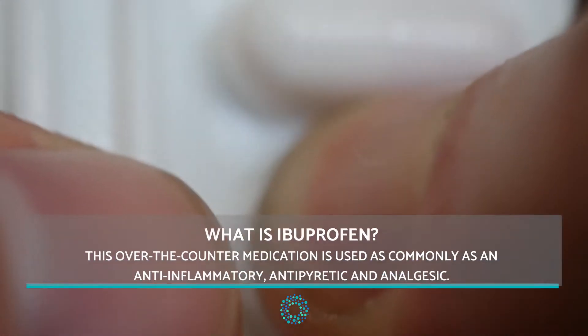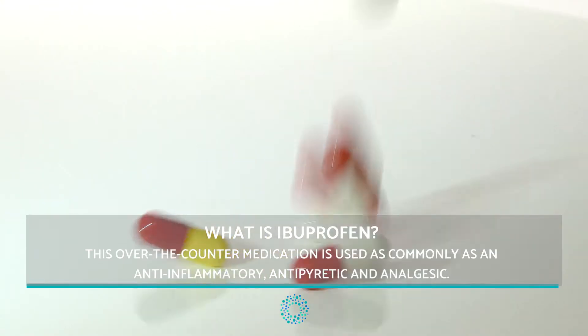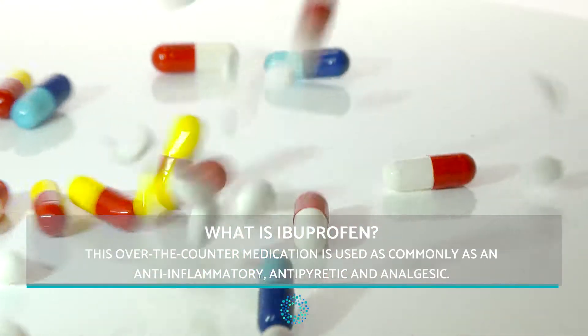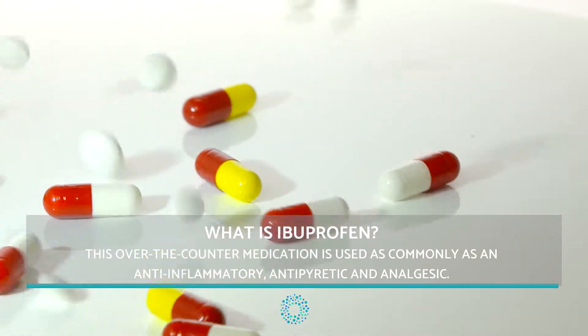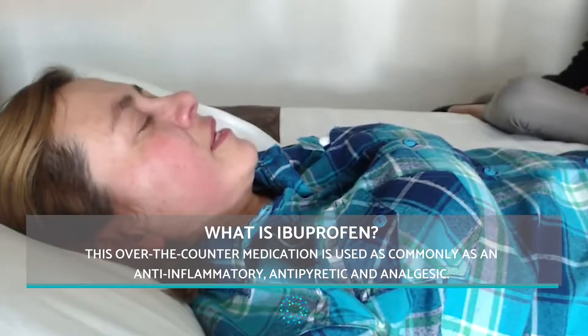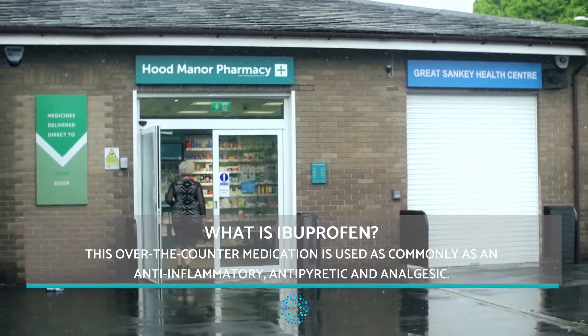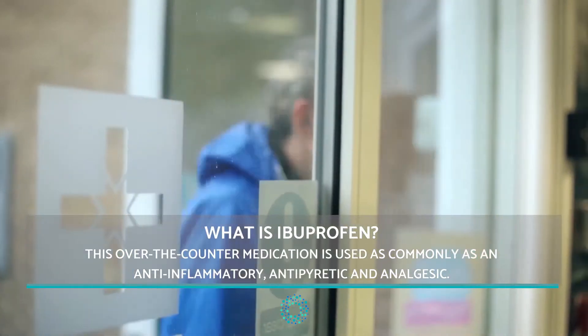What is ibuprofen? Ibuprofen corresponds to the group of medicines known as non-steroidal anti-inflammatories. This over-the-counter medication is commonly used as an anti-inflammatory, antipyretic and analgesic. Ibuprofen is usually used in cases of mild or moderate pain that may also be accompanied by inflammation.